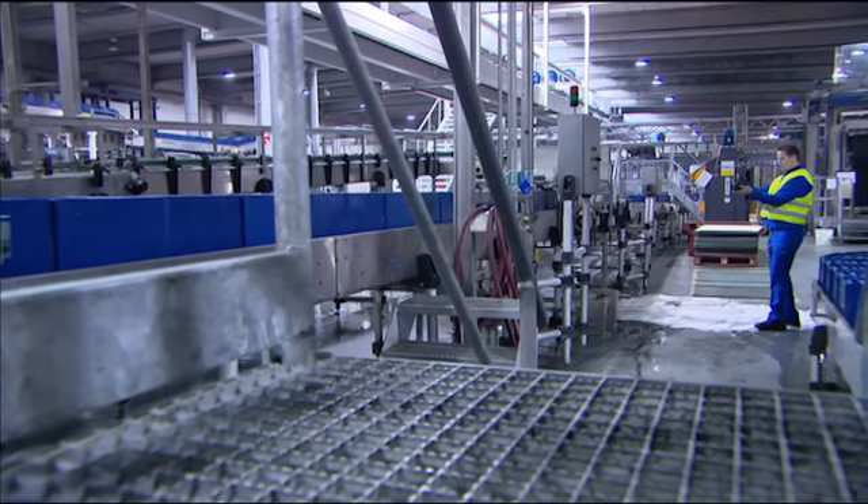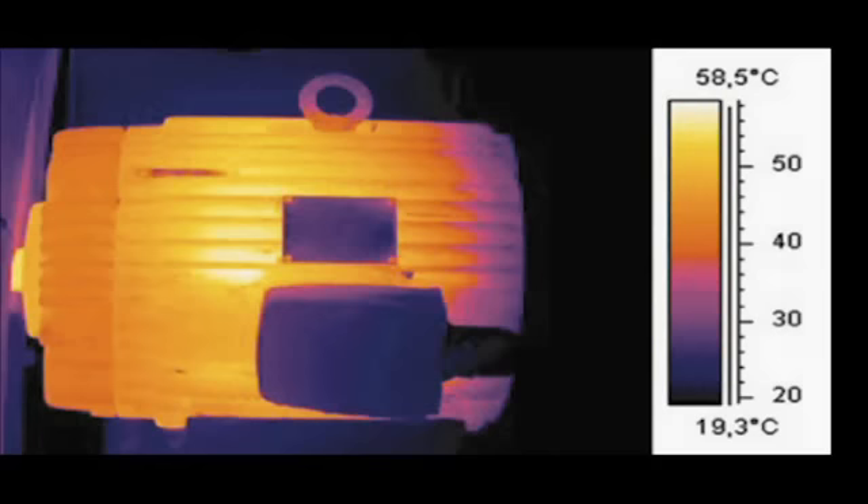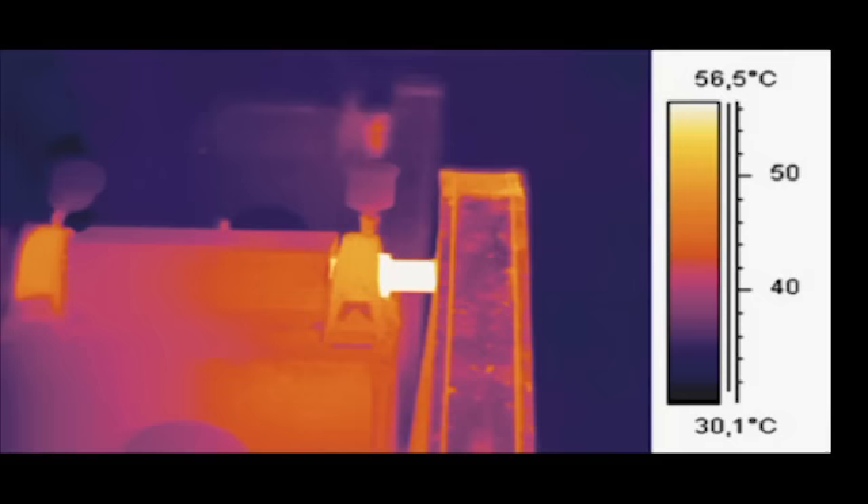Examples of faults that can be detected with thermal imaging include overheated motors, suspect rollers, overloaded pumps, overheated motor axles, and hot bearings.